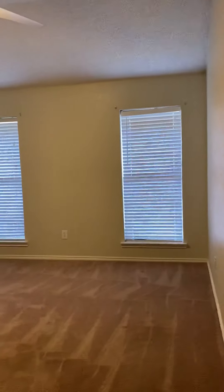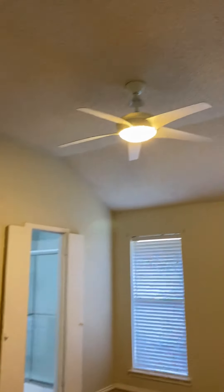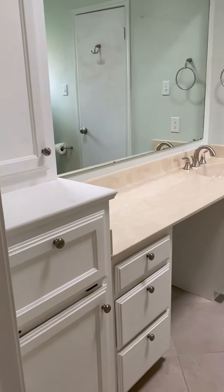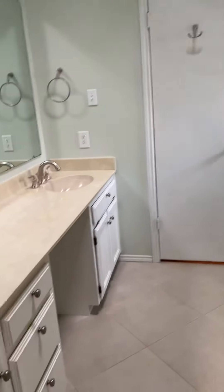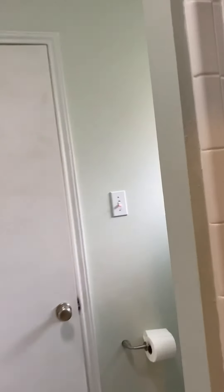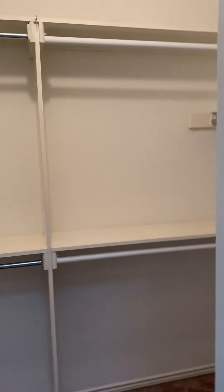And then lastly, the master bedroom — definitely a must-see. Huge room with vaulted ceilings. The bathroom has plenty of cabinet space, a stand-up shower, and a walk-in closet. Beautiful home, perfectly taken care of.